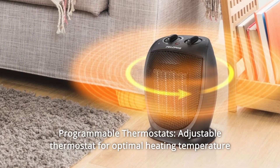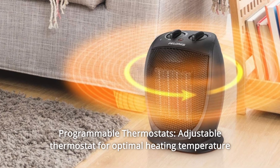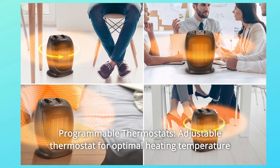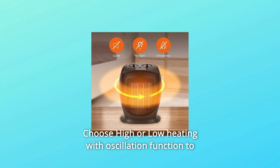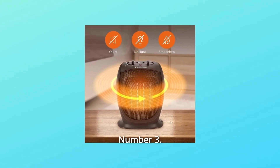Number 2: Programmable Thermostats. Adjustable thermostat for optimal heating temperature with the easy-to-use control dial. Choose high or low heating with oscillation function to warm up your desired area.